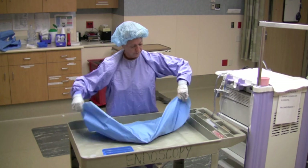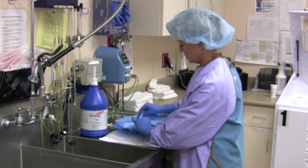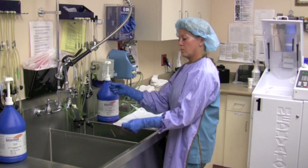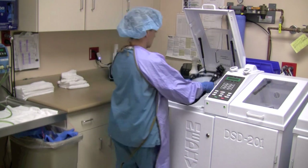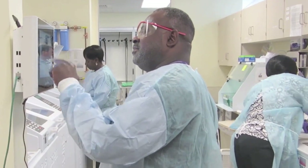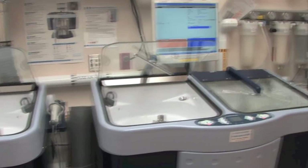When you think about it, patient safety doesn't actually start in the procedure room. It really starts with reprocessing. Proper endoscope reprocessing eliminates cross-contamination exposure between patients. Medivators offers an array of manual cleaning and high-level disinfection products designed to reduce risk and maximize efficiency. We know that every reprocessing room is different, so we offer a breadth of options from varying unit sizes, features, and price points to meet your department's specific needs.